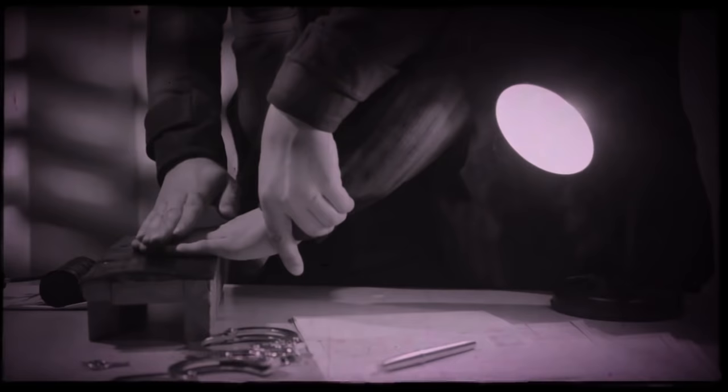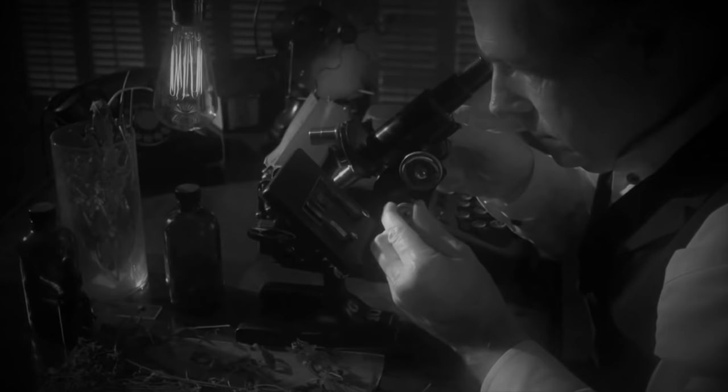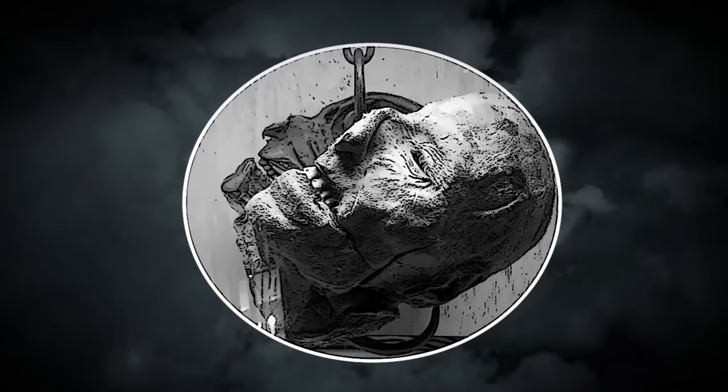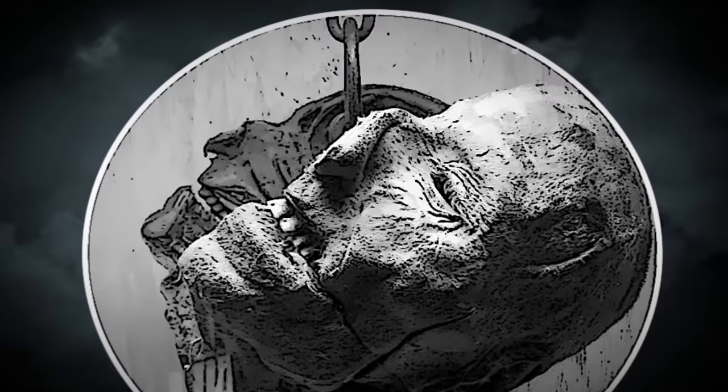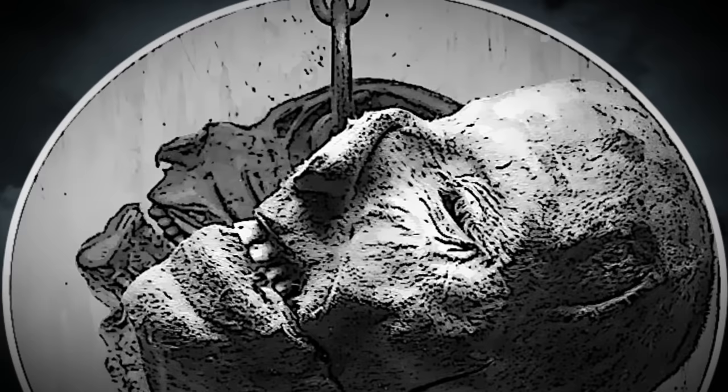Authorities and scientists couldn't understand why someone would develop such a horrific habit, so they theorized that there was something wrong with the way his brain had developed. They took his detached head and cut it open to see, but to their horror, there was nothing abnormal about it at all. However, instead of disposing of it or burying it, they preserved the specimen, and it can now be seen hanging from a rotating hook at the Ripley's Believe It or Not Museum in Wisconsin Dells.